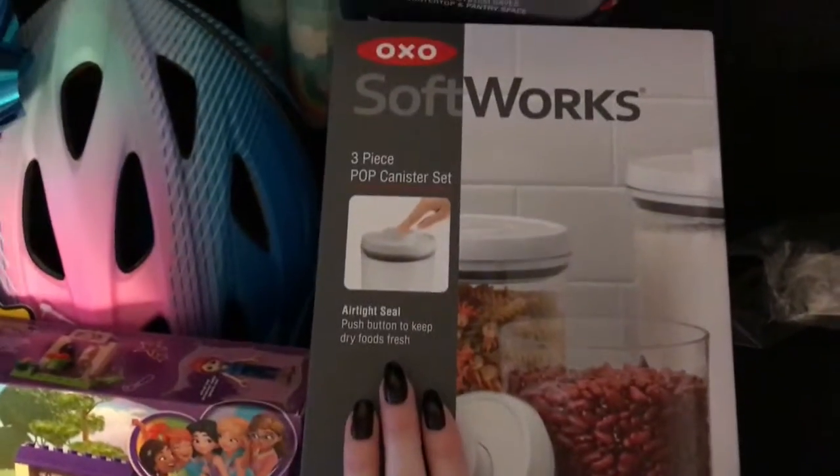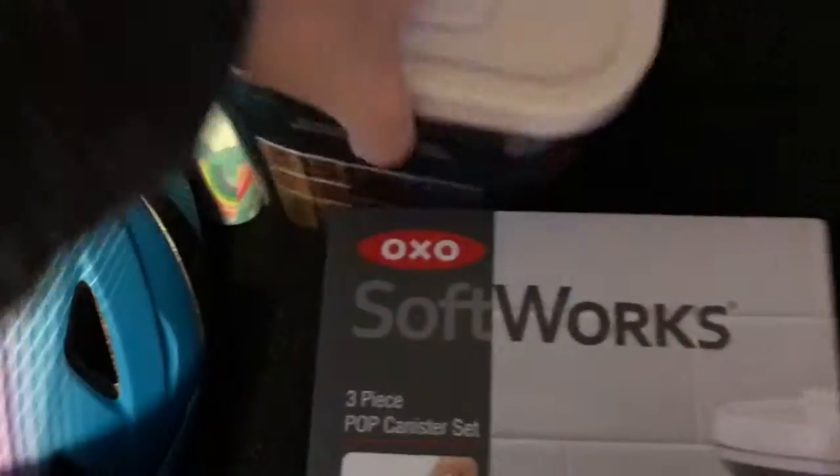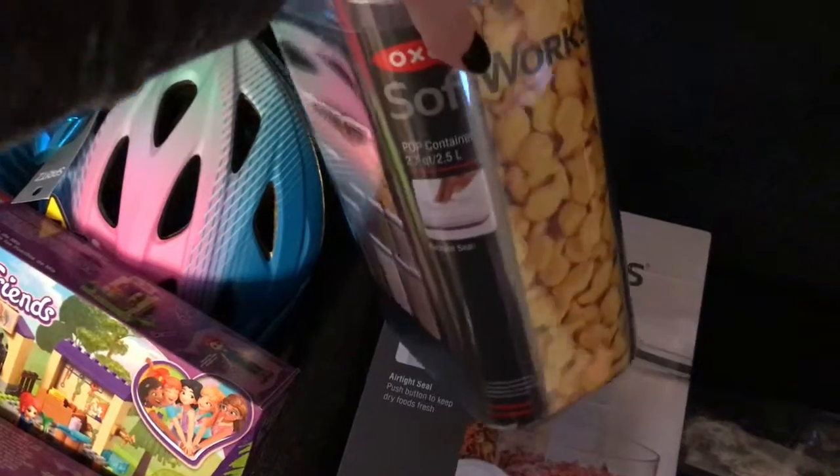And then I got the three piece pop canister set for my kitchen, and then I got one of those for my dog's treats.